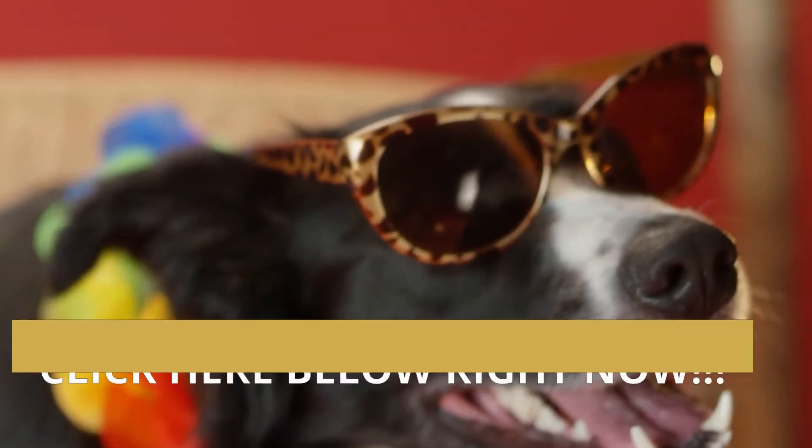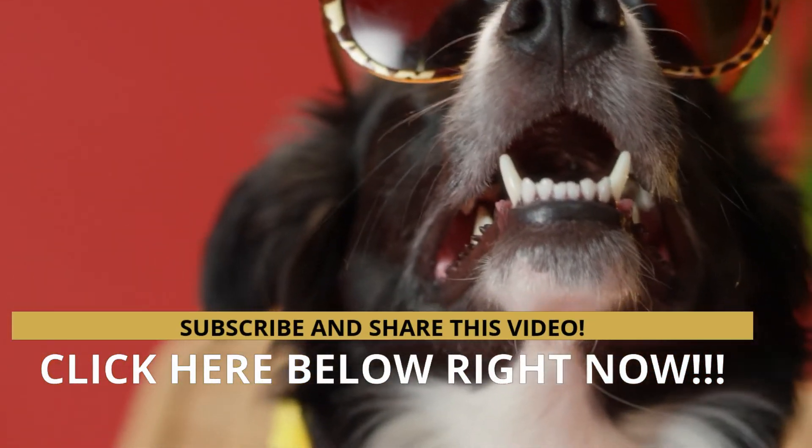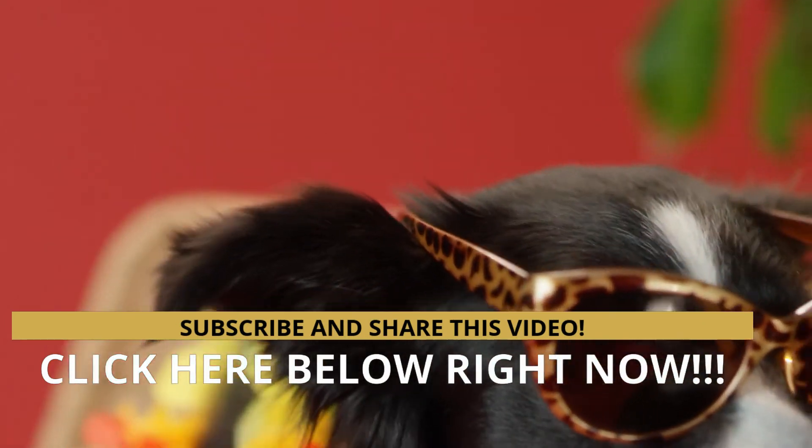It is a pleasure to inform you and help you. If you have not subscribed to the channel, you should do it now. Take care of yourself and your furry friend, and until the next video, thanks!